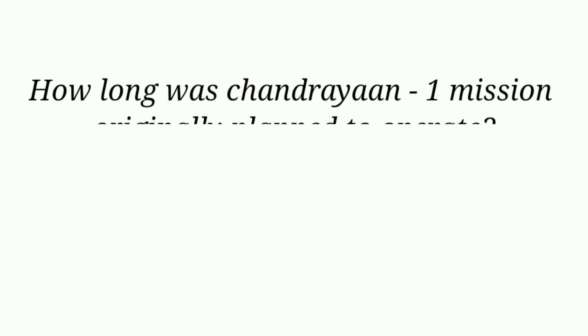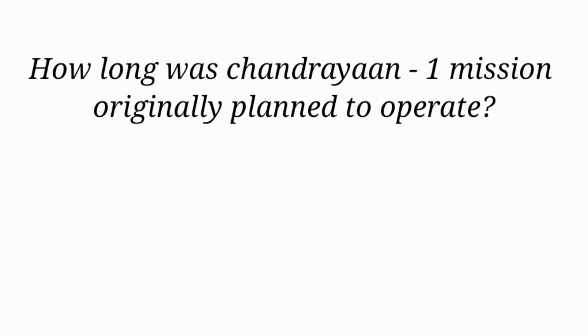How long was the Chandrayaan-1 mission originally planned to operate? 2 years.